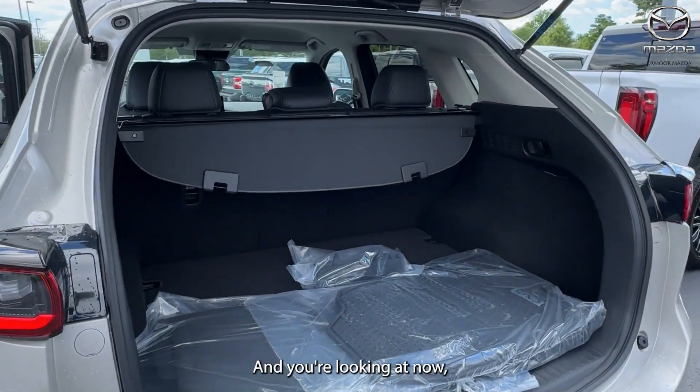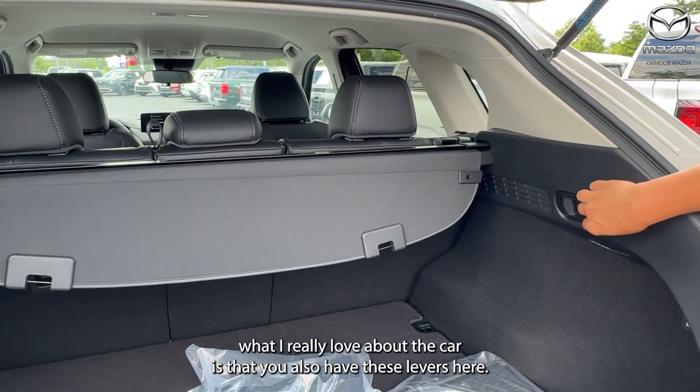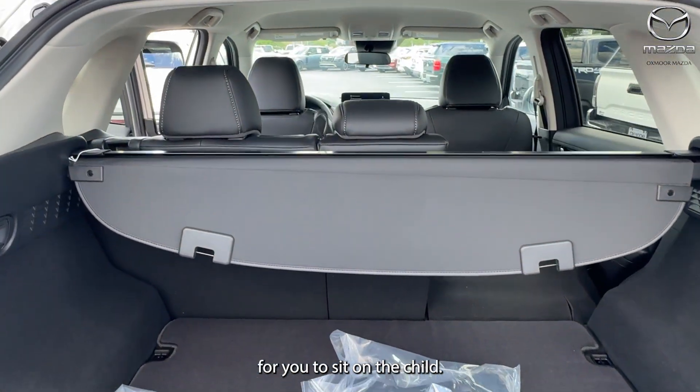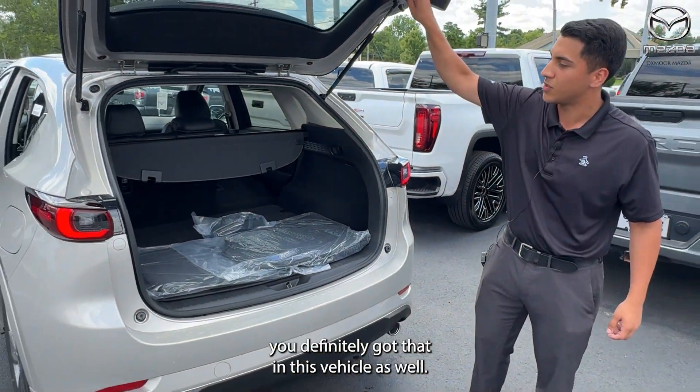This is the cargo area. What I really love about the CX-5 is that you have these levers here — just pull one of those and it opens up a lot more space in the trunk. So if you ever need that extra storage, you definitely have that in this vehicle.